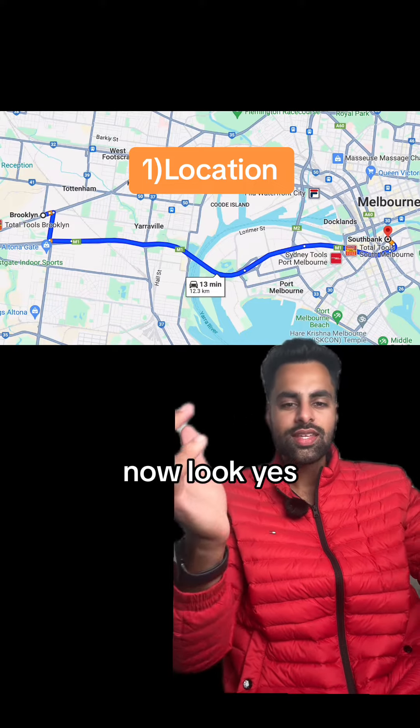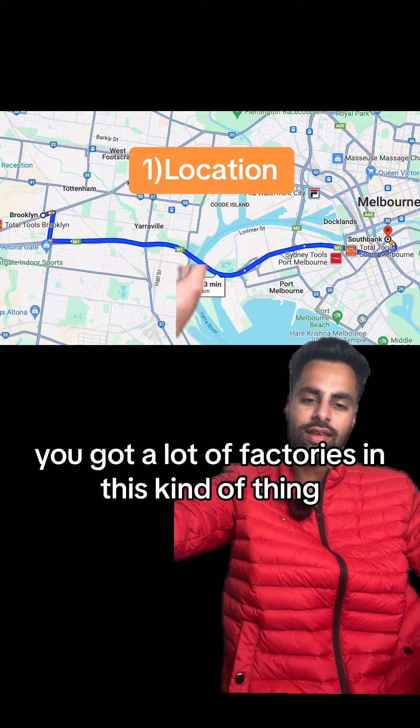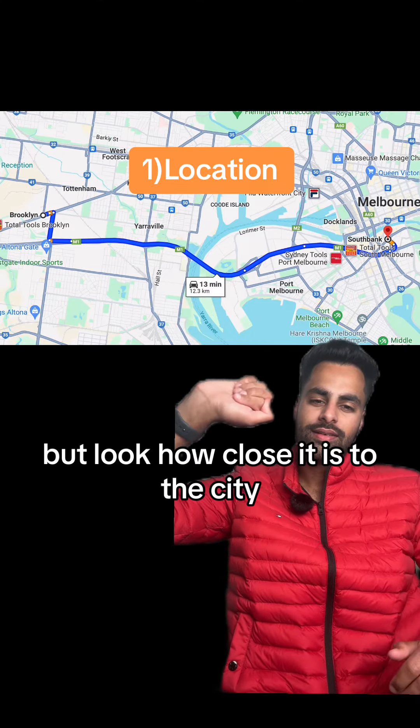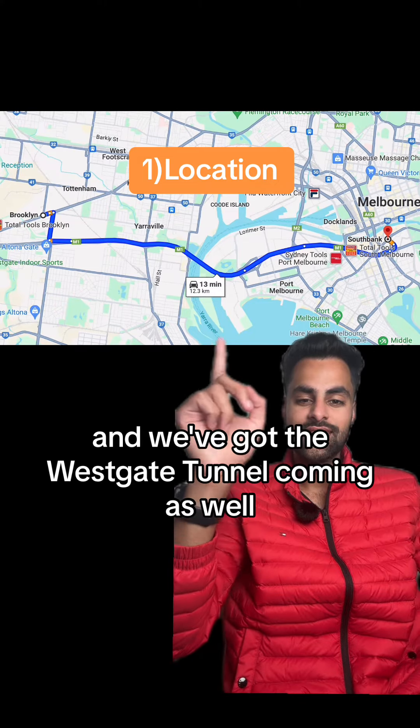Now, yes, Brooklyn is a bit more industrial. We've got a lot of factories and this kind of thing. But look how close it is to the city. And we've got the Westgate tunnel coming as well.